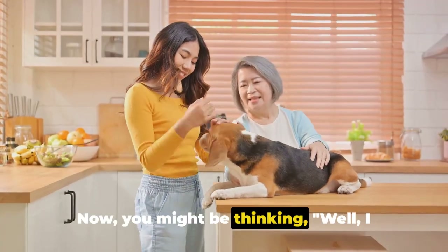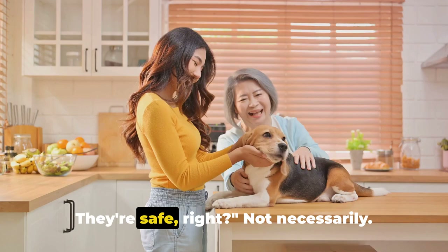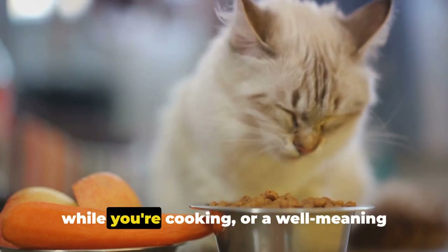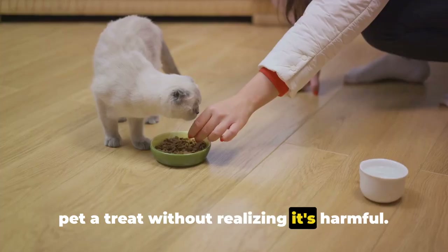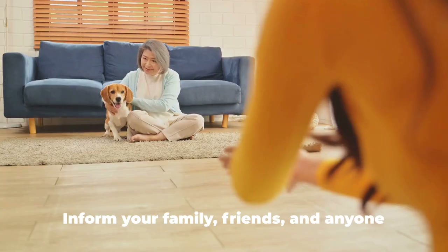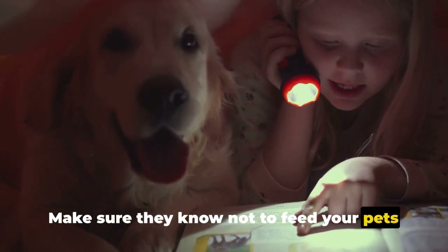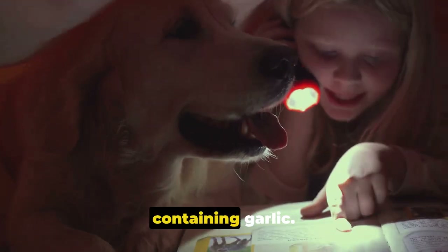You might be thinking you don't give your pets human food and always check their pet food labels — so they're safe, right? Not necessarily. Accidents happen. A piece of garlic could fall on the floor while you're cooking, or a well-meaning friend or family member might slip your pet a treat without realizing it's harmful. That's why it's essential to educate others about garlic toxicity. Inform your family, friends, and anyone else who might be around your pets about the dangers, and make sure they know not to feed your pets anything containing garlic without your permission.